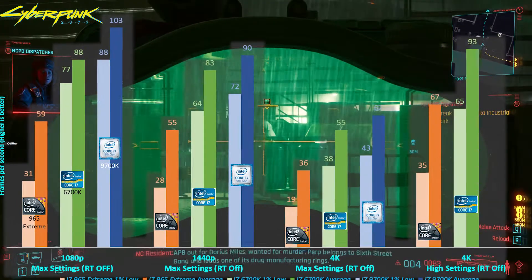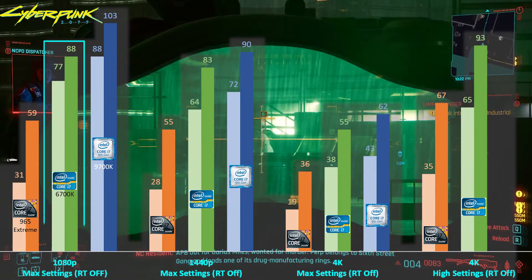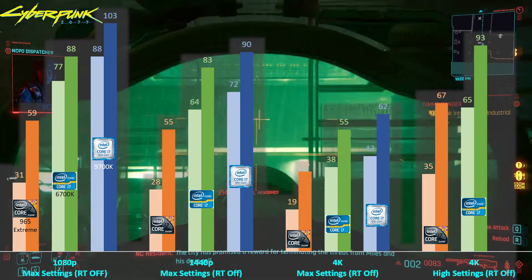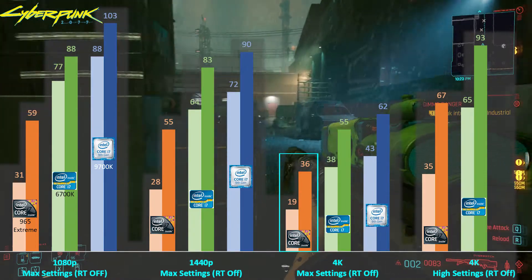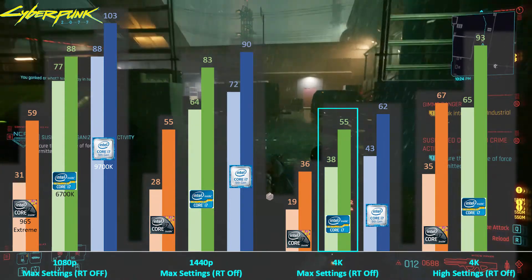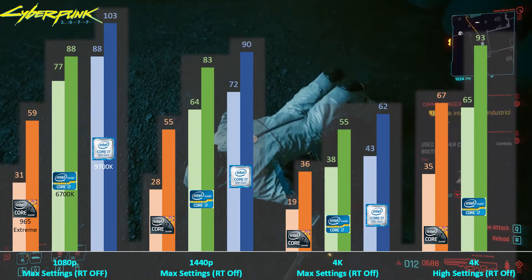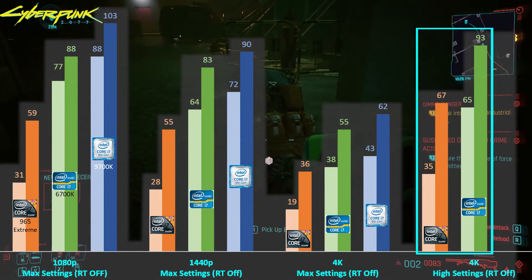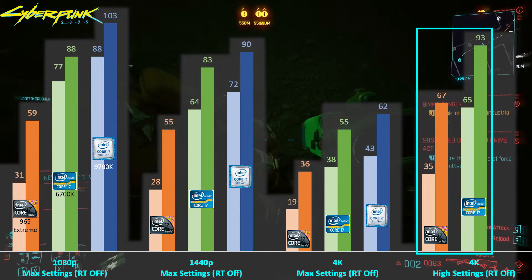The i7-6700K was able to maintain an average of more than 60fps at 1080p and 1440p. But when moving up to 4K, the i7-965 Extreme is starting to show its age with average fps dropping to 36fps, while the i7-6700K is still able to deliver acceptable frame rates at 55fps. Though lowering the graphics settings a bit to high at 4K, the i7-965 Extreme is again able to deliver an average of 67fps with the RTX 3080.